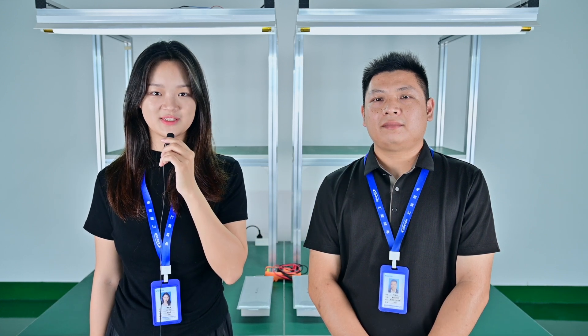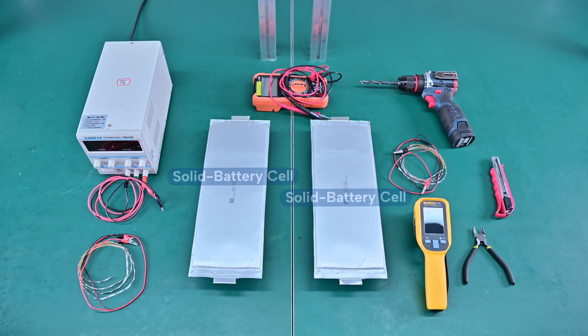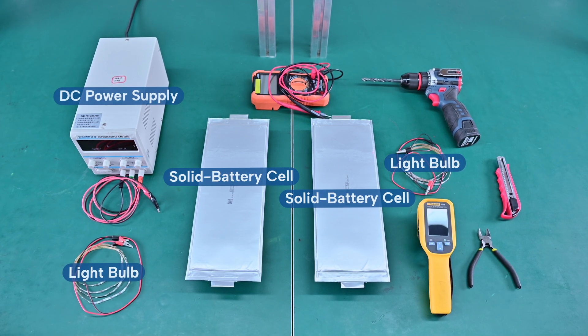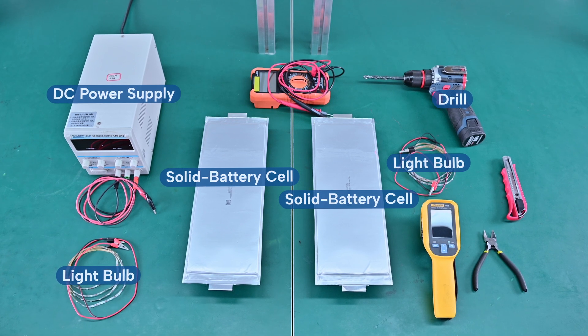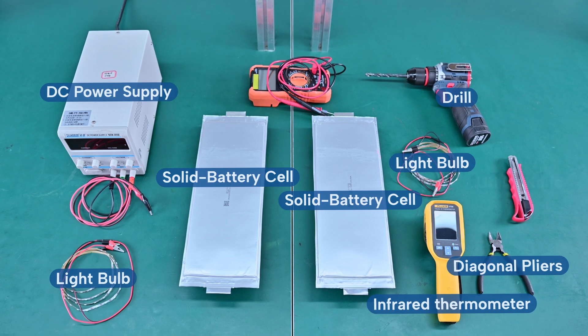Let's start the experiment. Here's the setup: a solid-state battery cell, a light bulb, DC power, and basic tools — drill, diagonal pliers, infrared thermometer, etc.